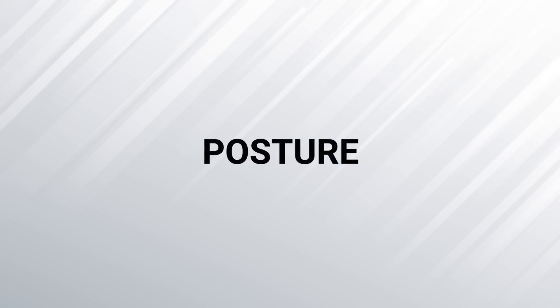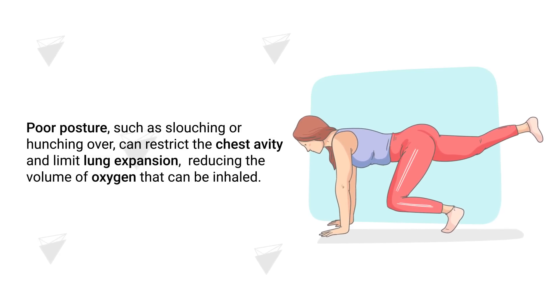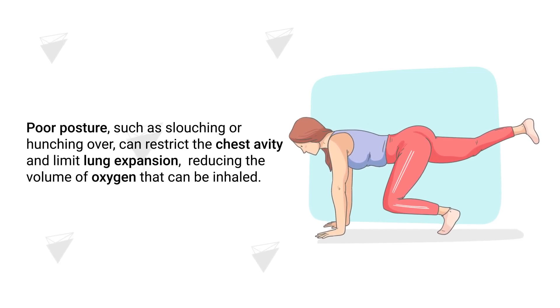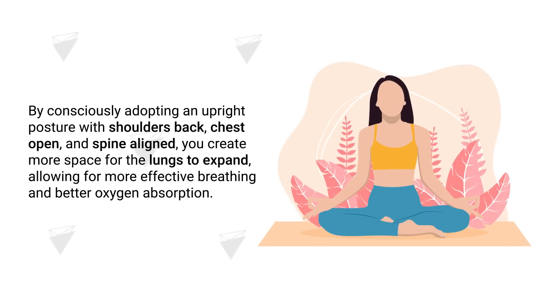The next method involves posture, because maintaining good posture is essential for supporting efficient lung function and promoting healthy blood oxygen levels. Poor postures such as slouching or hunching over can restrict the chest cavity and limit lung expansion, reducing the volume of oxygen that can be inhaled. By consciously adopting an upright posture with shoulders back, chest open, and spine aligned, you create more space for your lungs to expand, allowing for more effective breathing and better oxygen absorption.